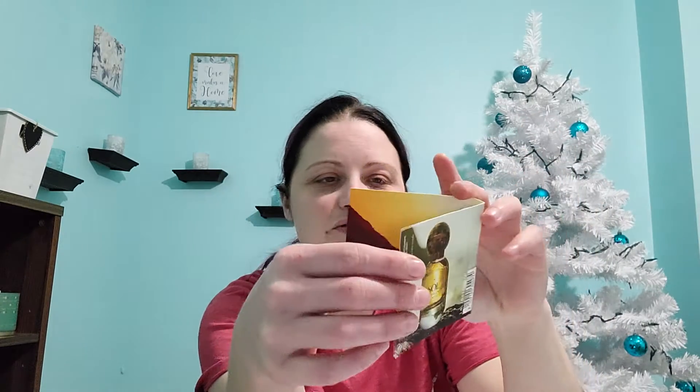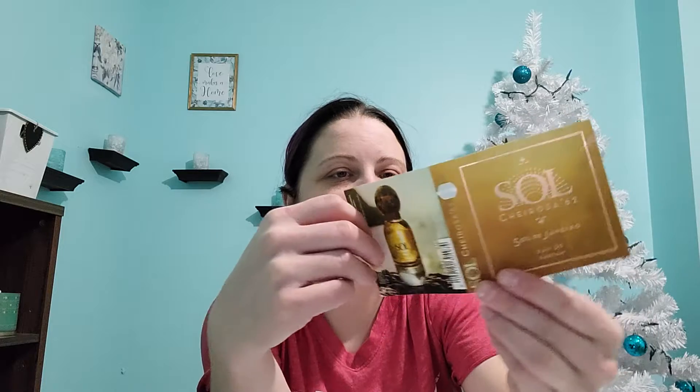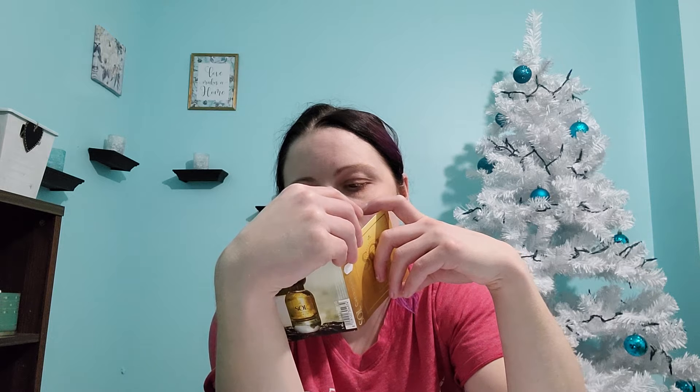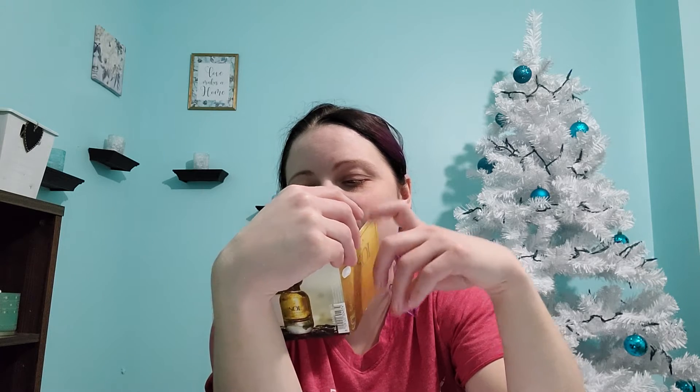I had a couple perfume samples sent to me. I got the Black Opium by YSL. I really like this scent, it smells like coffee. I also like this scent too — it's the Sol Caricerozo 72. I definitely like that scent. The scent notes on the YSL are coffee, white flowers, and vanilla. The scent notes on the Sol Caricerozo are salted caramel, pistachio, jasmine petals, and vanilla.